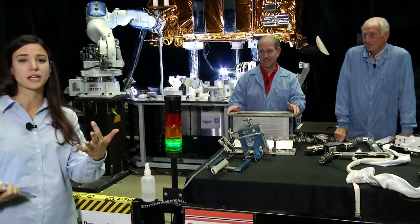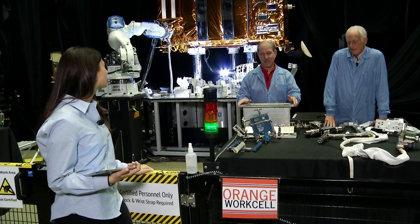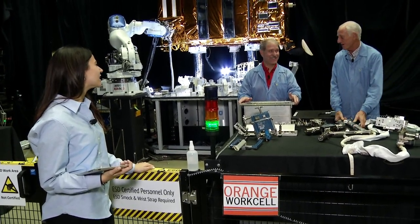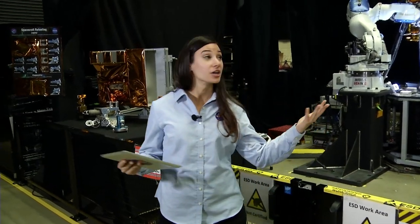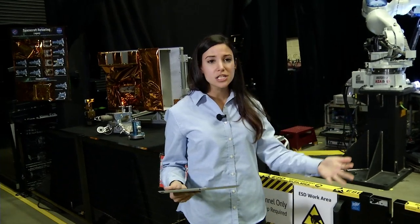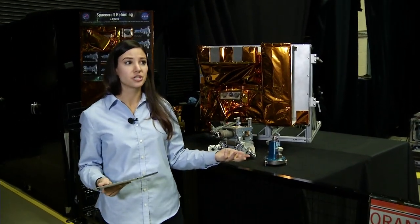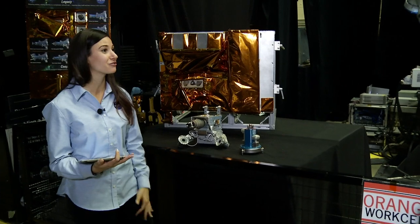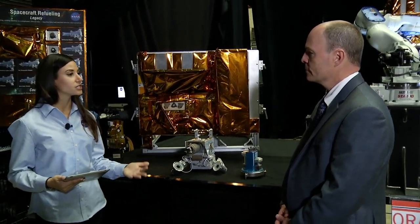Thank you to Jeff Hoffman and John Grunsfeld for sharing those tools and stories. Now we're ready to talk about the future of servicing. We've got Ben Reed from Satellite Servicing here with us. Let's talk about robotic servicing — what are the advantages of using robots?